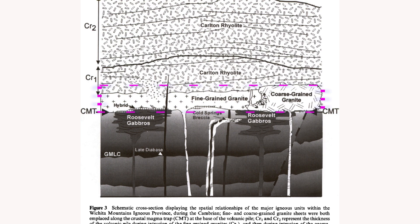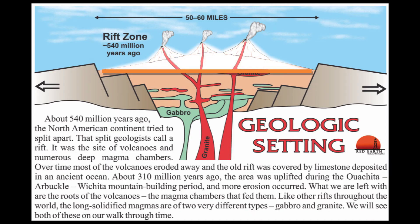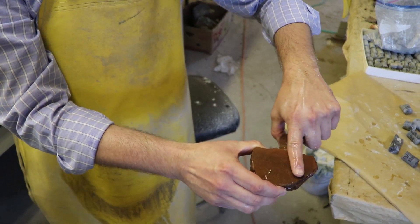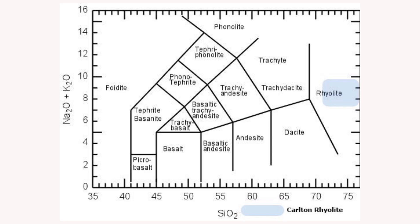All three of the Wichita granites were emplaced and cooled at relatively shallow depths below the Earth's surface. In contrast, the Carlton rhyolite erupted and cooled very quickly. This unit is about one kilometer thick, but more may have eroded away in the Cambrian and early Ordovician time. The Carlton rhyolite is too fine-grained to plot on a modal QAP diagram. It is better to use a plot of chemical composition — the total alkali silica, or TAS diagram. Carlton rhyolites plot in the rhyolite field of the TAS diagram.